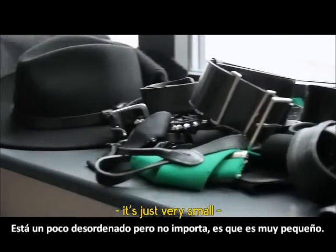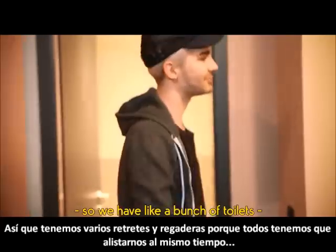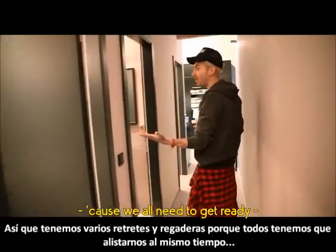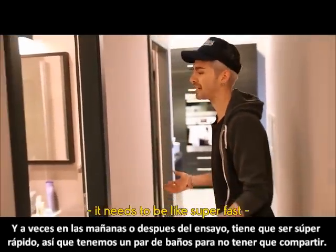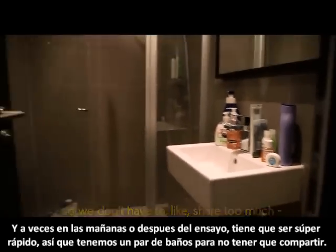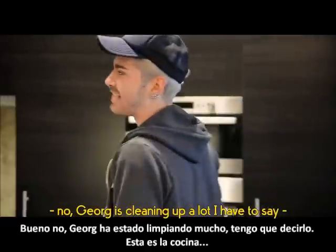It's just very small. Of course, we have a couple of bathrooms — a bunch of toilets. And then we have a couple of showers because we all need to get ready, and sometimes in the morning or after we rehearse it needs to be super fast, so we have a couple of them so we don't have to share too much. It's all pretty messy because we're all boys and no one's cleaning up.